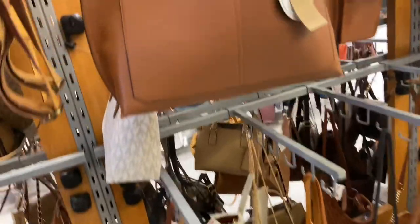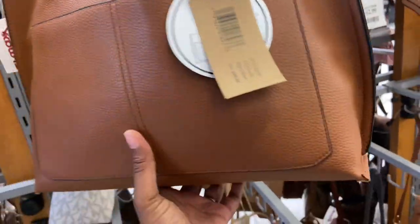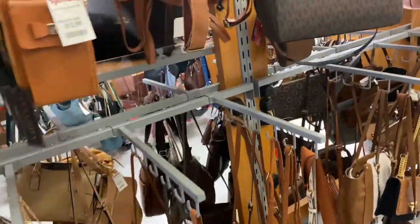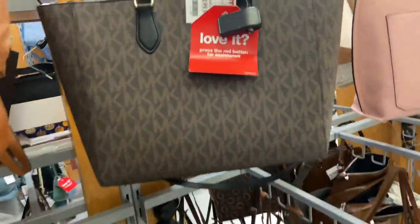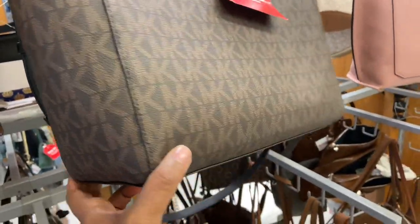Here are some more bags — Steve Madden of course had to make its way into the video. That is a leather bag, classic brown — everybody needs that tan camel color, right? And another Michael Kors bag here.